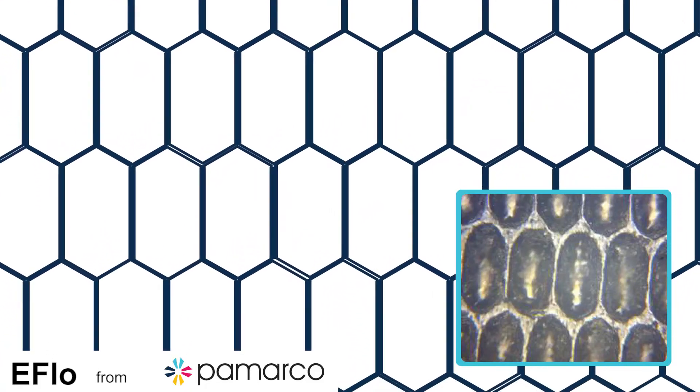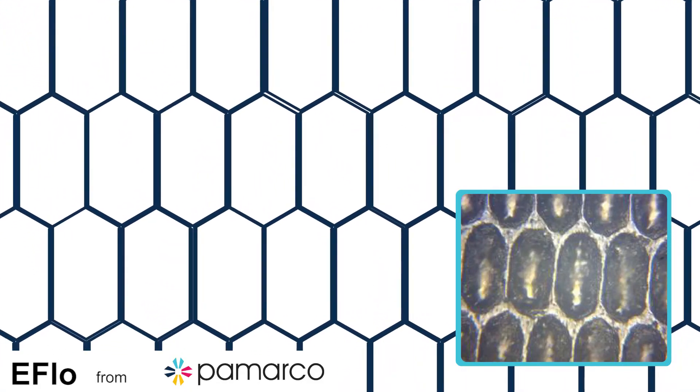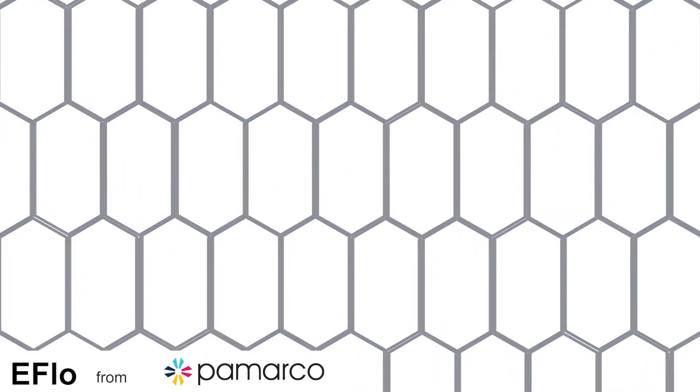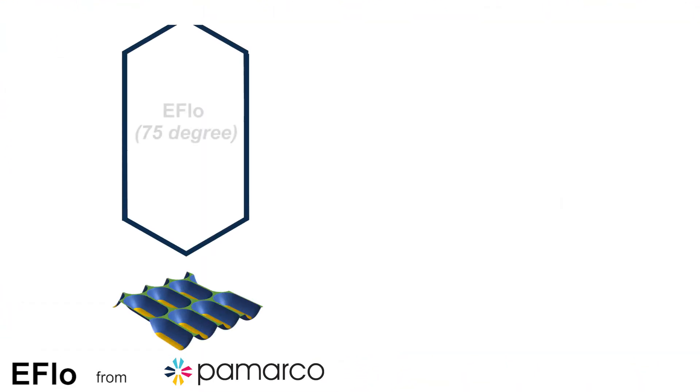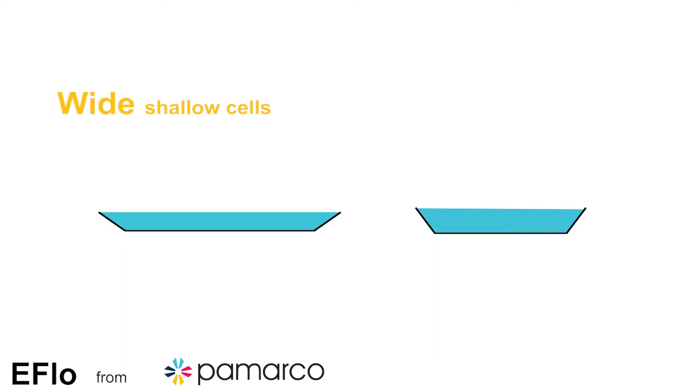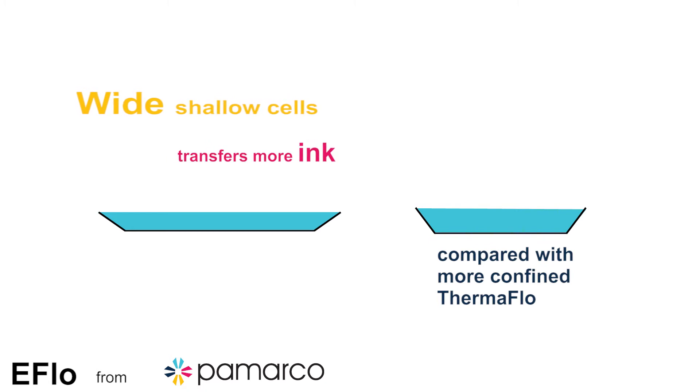eFlow technology is our high-performance anilox engraving developed to meet the needs for the highest quality print. eFlow has an extended cell geometry with its elongated cell walls for increased ink transfer capabilities, compared to the industry standard honeycomb engraving. Through its ability to release a large amount of ink, it helps to achieve higher solid coverage, reduces the chance of cell plugging, and is ideal to run within faster press speed environments.